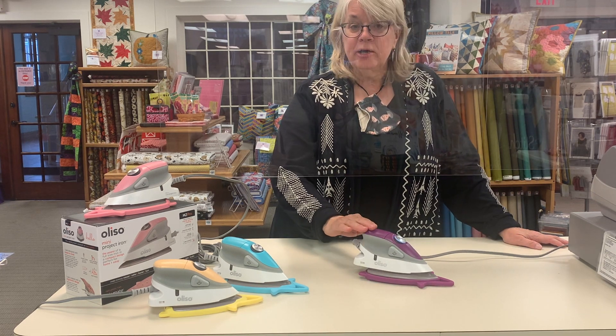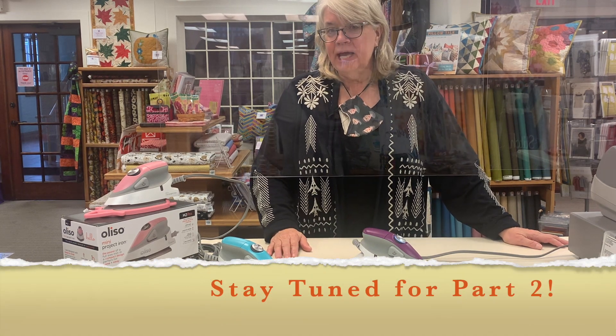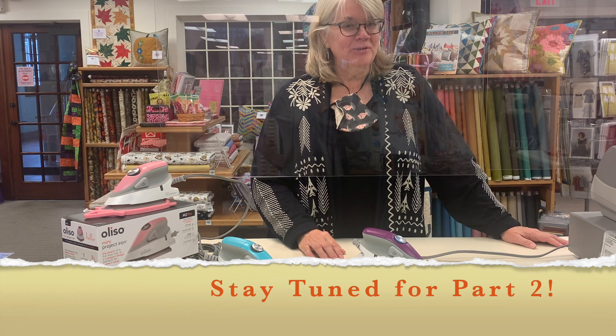Checker is our exclusive distributor of the mini iron, so call your representative today or email them and order for your shop. Thanks for joining us today.